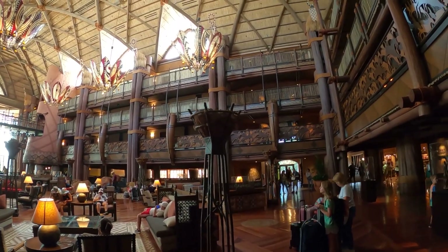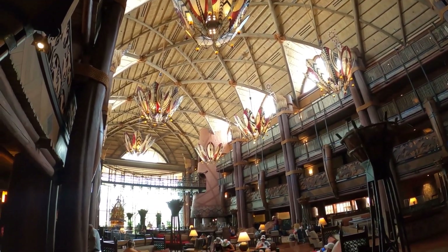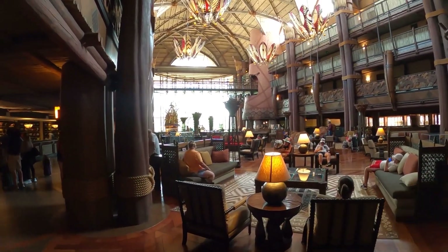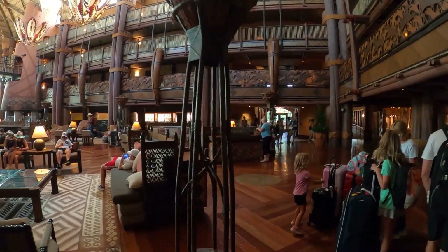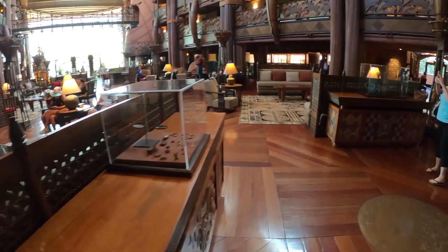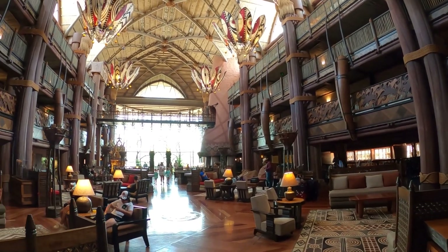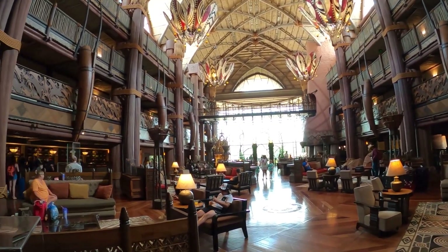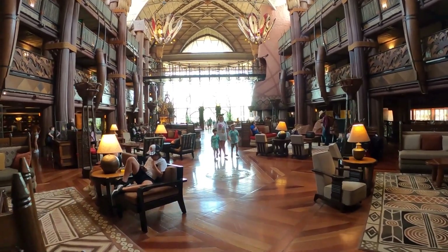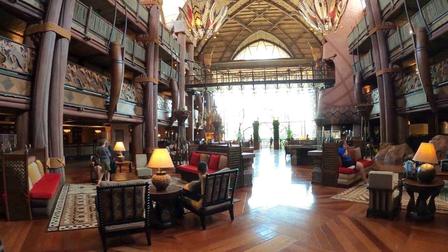This is another big, big resort just like the Wilderness Lodge — very similar in style. The detail in here is just incredible. This is another one where, if you look up at the rails and the artwork up in the ceiling, all the lighting — everything is just incredibly perfect. The detail is just crazy in here.